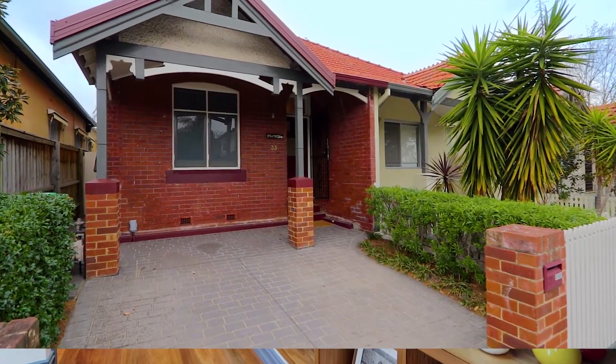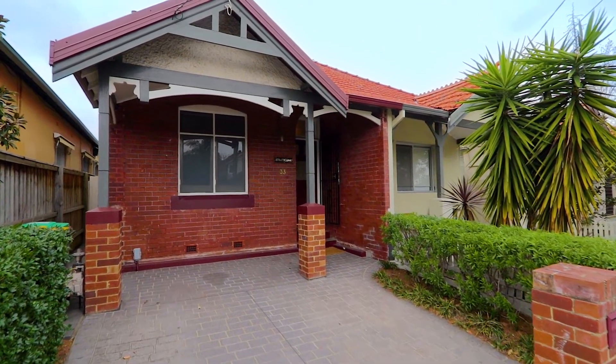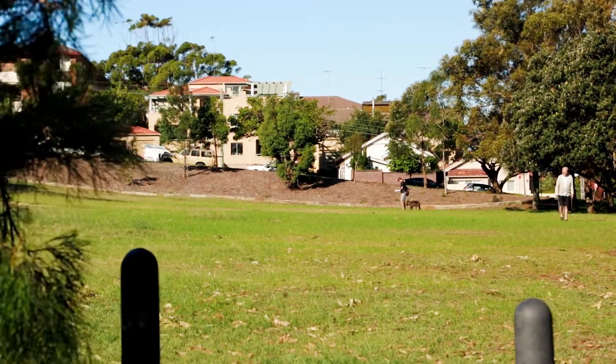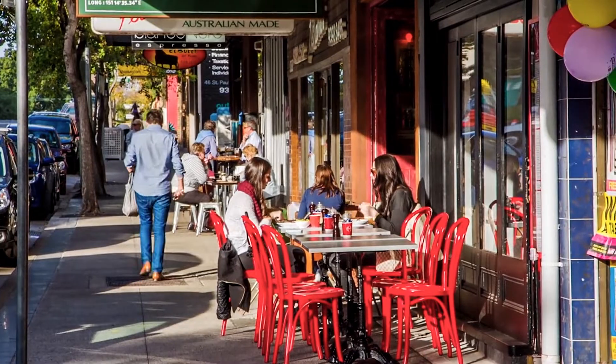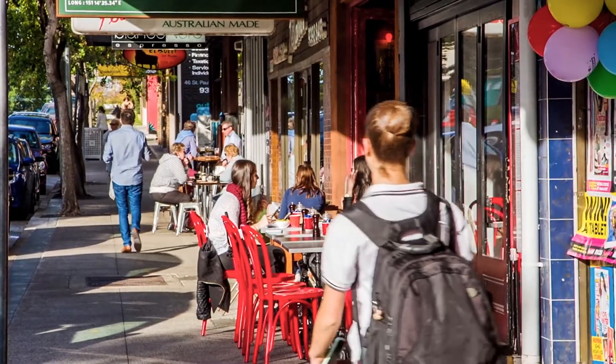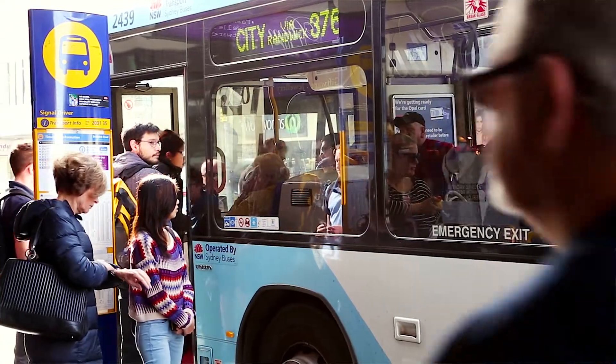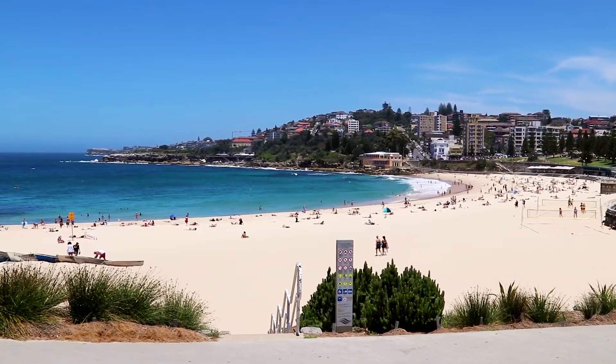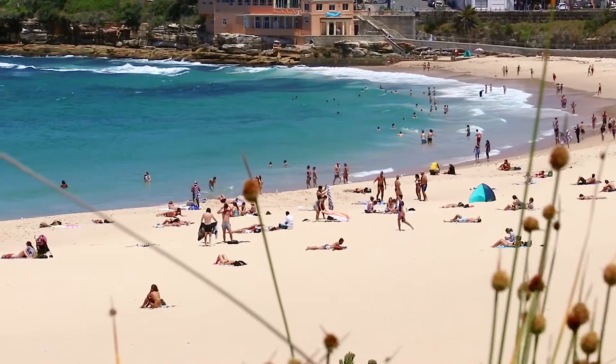The front of the home encapsulates older style charm with off-street parking. It's no more than a stroll to everyday conveniences and the area's popular restaurant scene. Placed within a walk of city buses and the future light rail, this inviting home is also only moments from Coogee Beach.